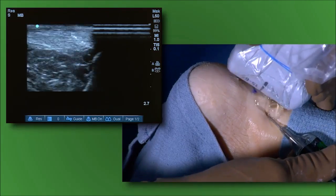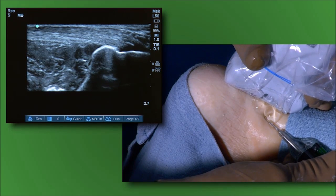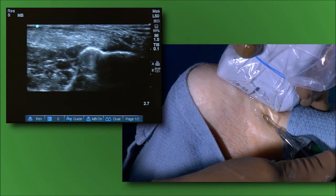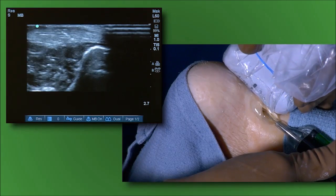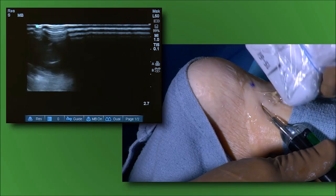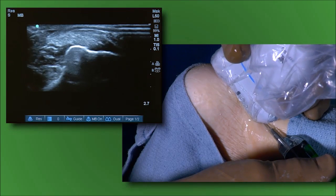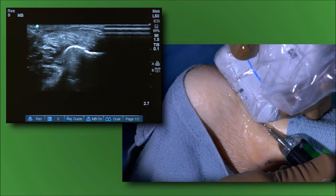Now we're going to introduce the microtip through a somewhat oblique orientation, right past the crest of the Achilles. The calcification in the hypoechoic area can be seen. We'll advance the microtip — since it's on a slight oblique angle, the visualization of the microtip is not quite as obvious as when it's straight in-plane. Here we can see the microtip just reaching that little calcific body, and we'll start the treatment there.